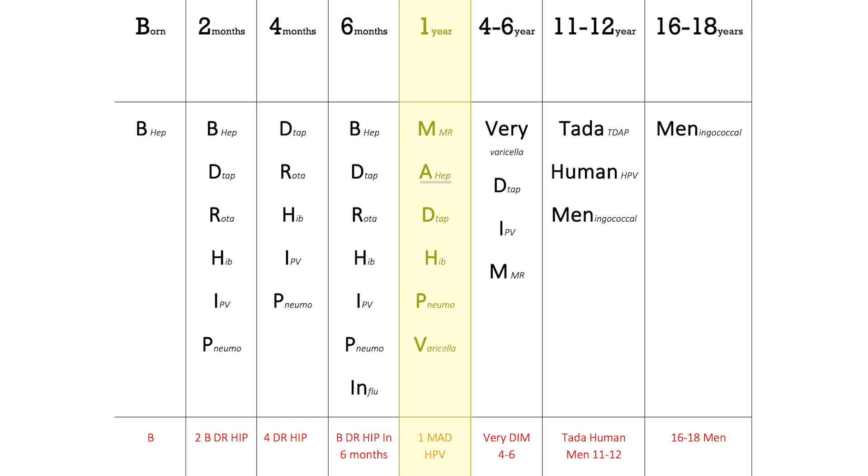'One Mad HPV' at age one year — that's the age we administer live attenuated vaccines. M is for MMR, A is for hepatitis A, D is for DTaP, H is for Hib, P is for pneumococcal, and V is for varicella. Then 'Very Dim' for four to six years old: V is for varicella, D is for DTaP, I is for IPV, and M is for MMR.